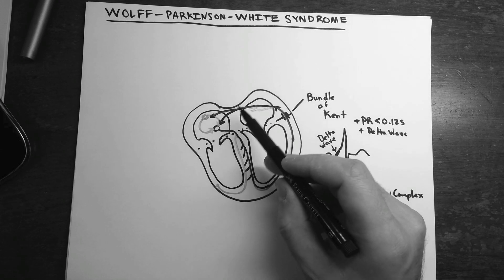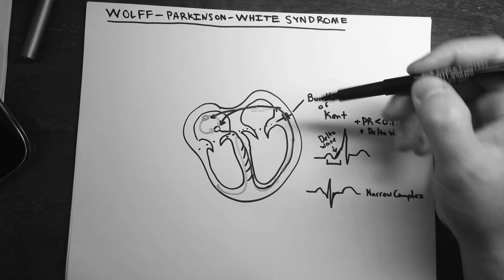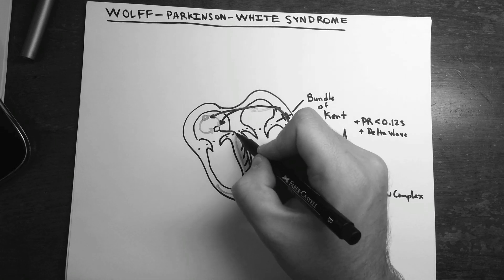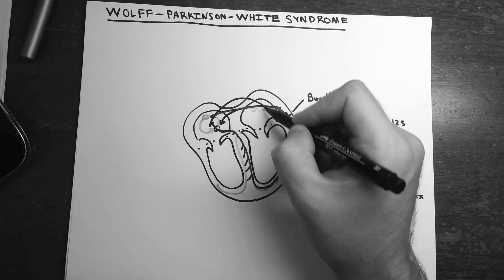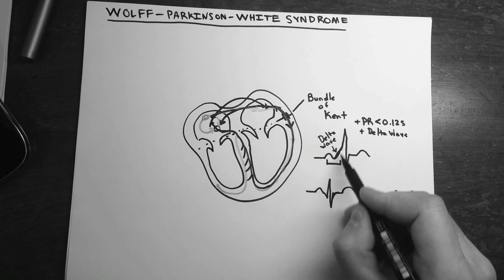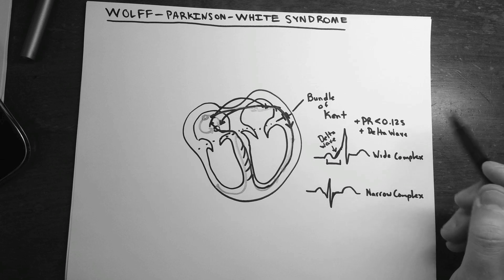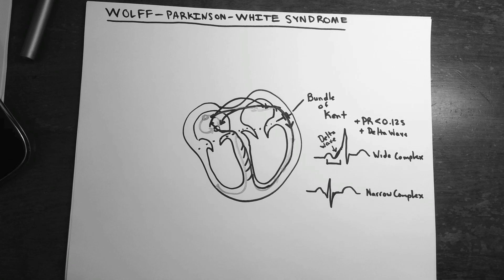The opposite can also happen: if the AV node is refractory, signal passes anterogradely through the bundle of Kent and comes back retrogradely through the AV node, starting the cycle again. In this case, you get a wide complex QRS tachyarrhythmia — a longer, widened slope on the ECG.